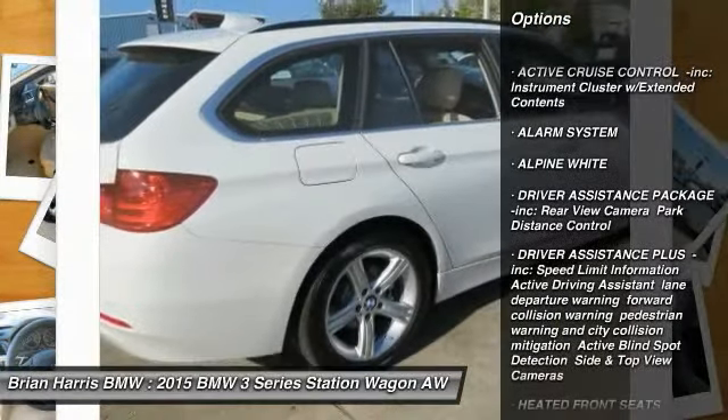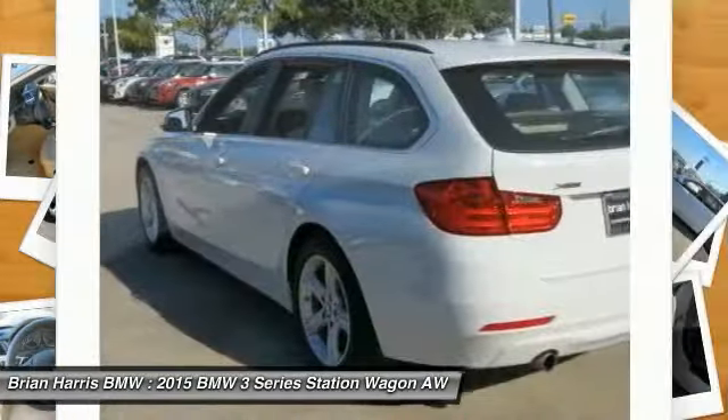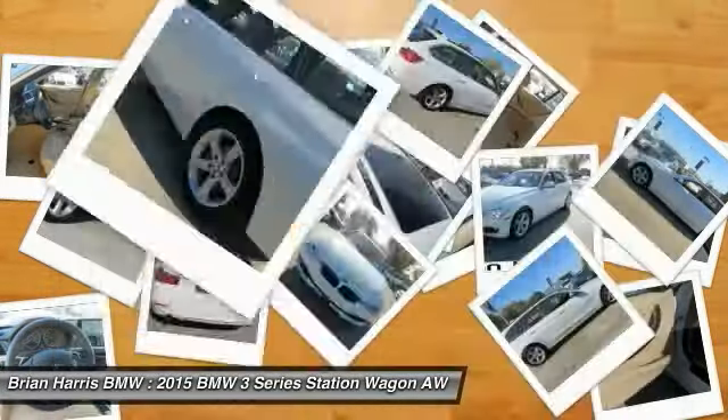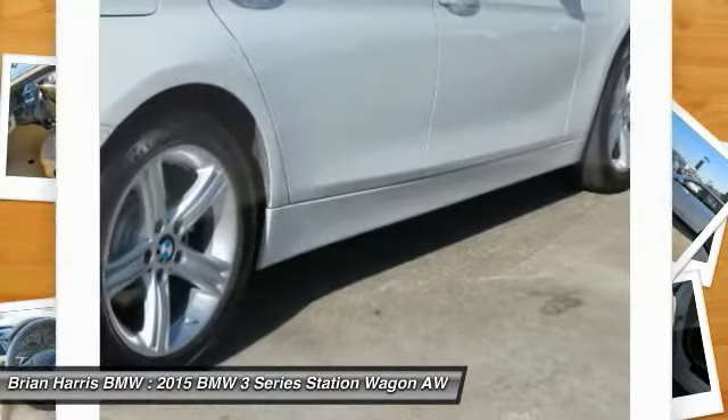Anti-lock braking system. Power lift gate. Steering wheel audio controls. Power passenger seat. Traction control. Keyless entry. All wheel drive. Bluetooth. Leather wrapped steering wheel.